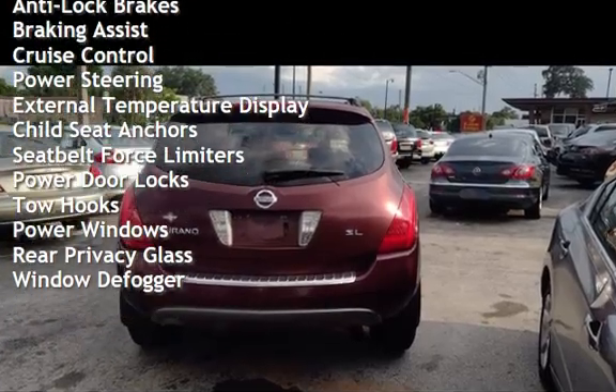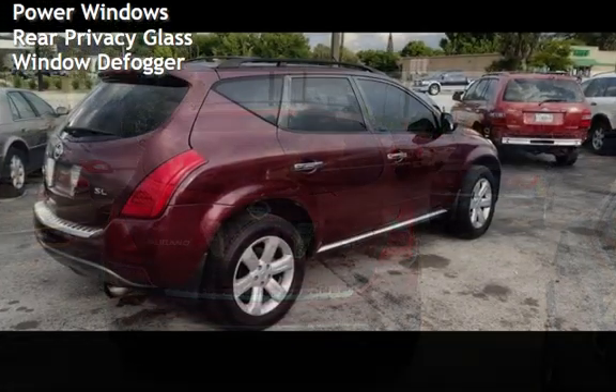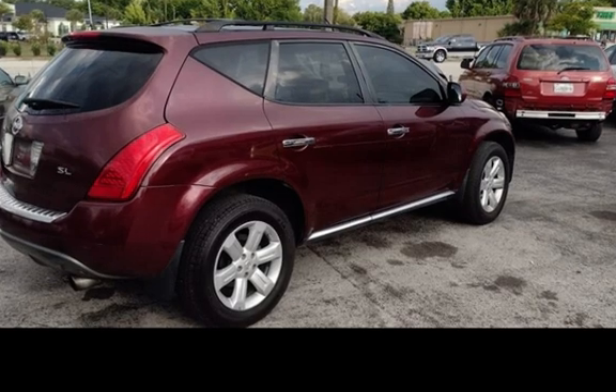External temperature display, child seat anchors, seat belt force limiters, power door locks, tow hooks, power windows, rear privacy glass, and window defogger. Thank you.